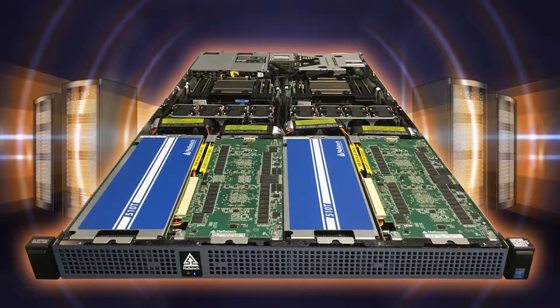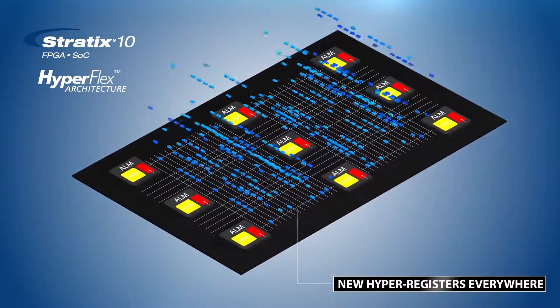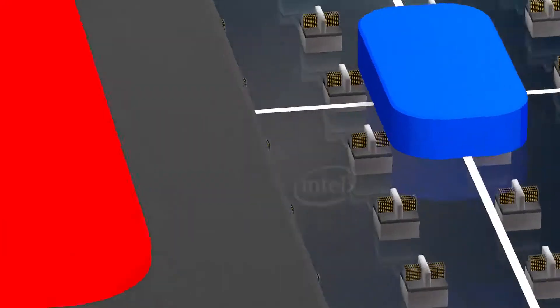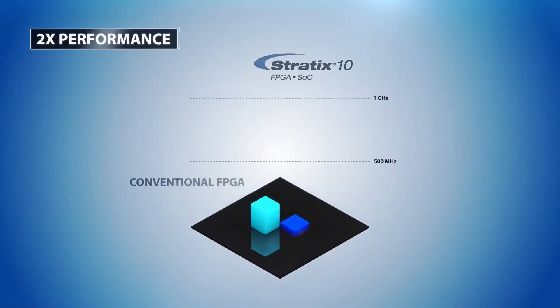Nalotech provides server-qualified PCIe accelerator cards featuring FPGA and SOC technology to improve application performance and energy efficiency compared to using traditional computing technologies.